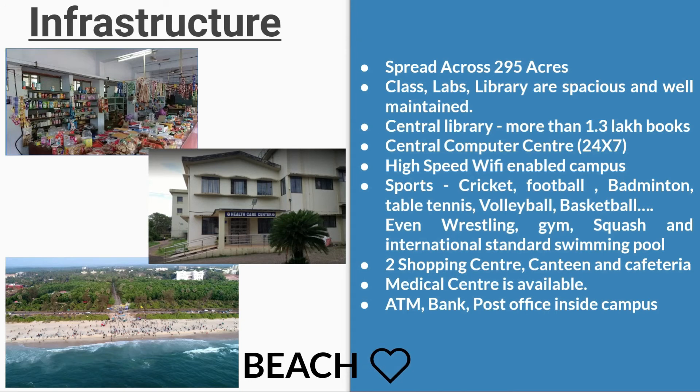Coming to infrastructure at NIT Suratkal, the most interesting thing is that it has its own beach. The campus is spread across 295 acres. Classrooms, labs, and the library are spacious and well-maintained. The central library has 1.3 lakh books. There is a Central Computer Center which is operational 24x7, along with high-speed Wi-Fi across the entire campus.